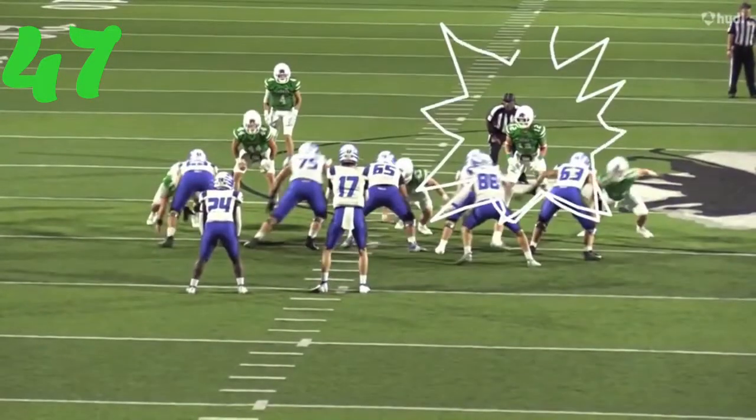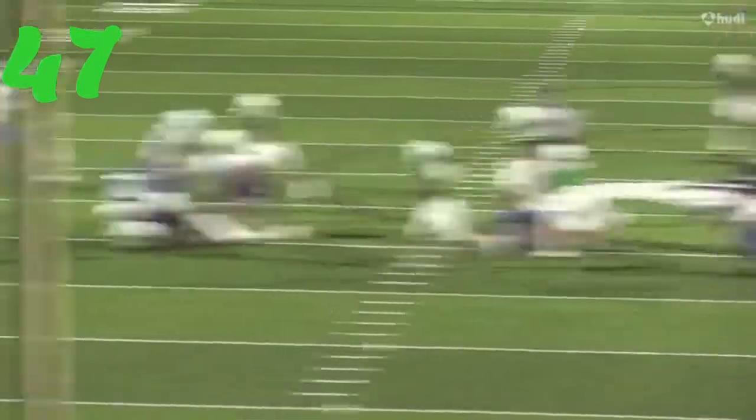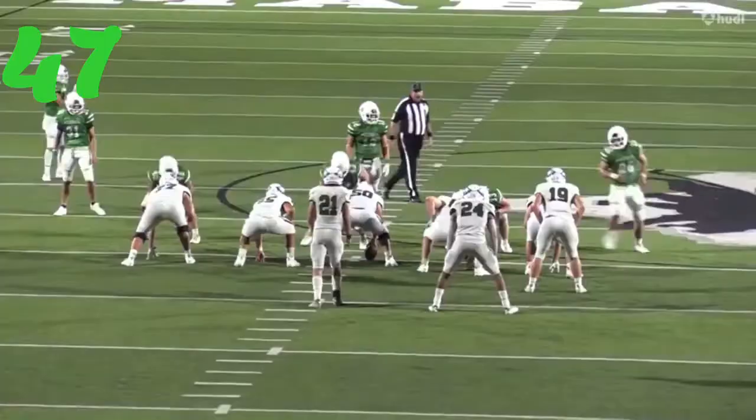Number 47, Caleb Goforth — all over this one in Lindale. Defeats the block and makes a great play.